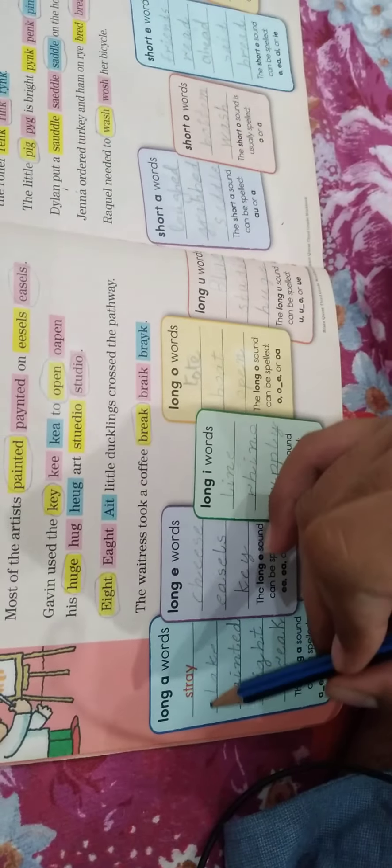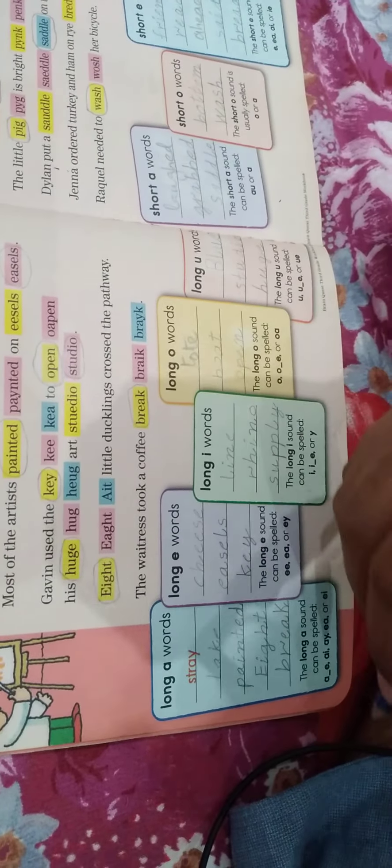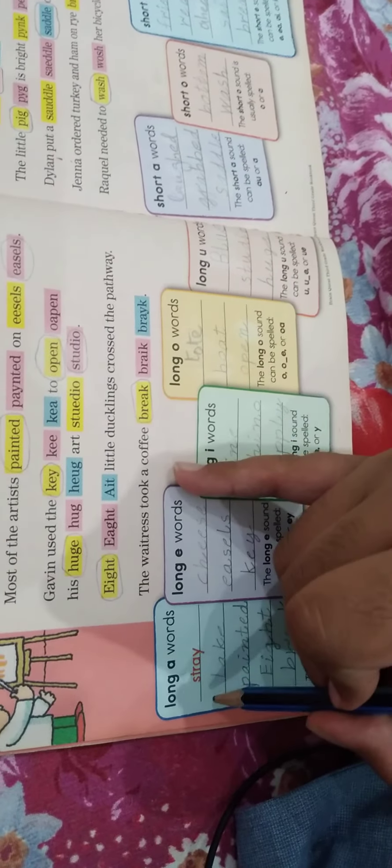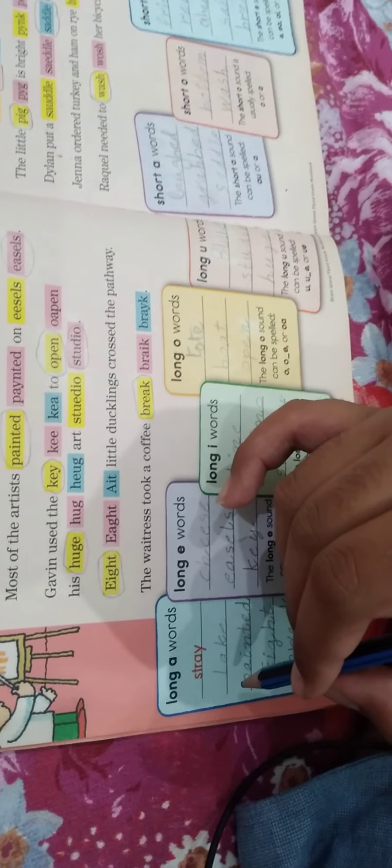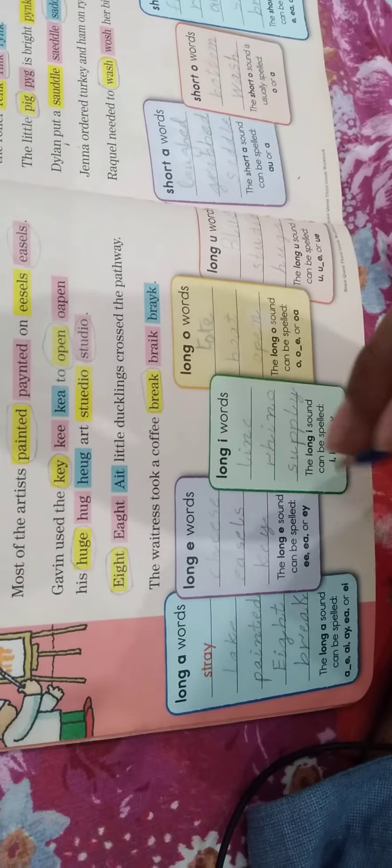Now we will sort long A words. The long A sound can be spelled A, A-E, A-I, A-Y, E-A, or E-I. The words are: stray, lake, painted, eight, and break. Now, how do you find these words?